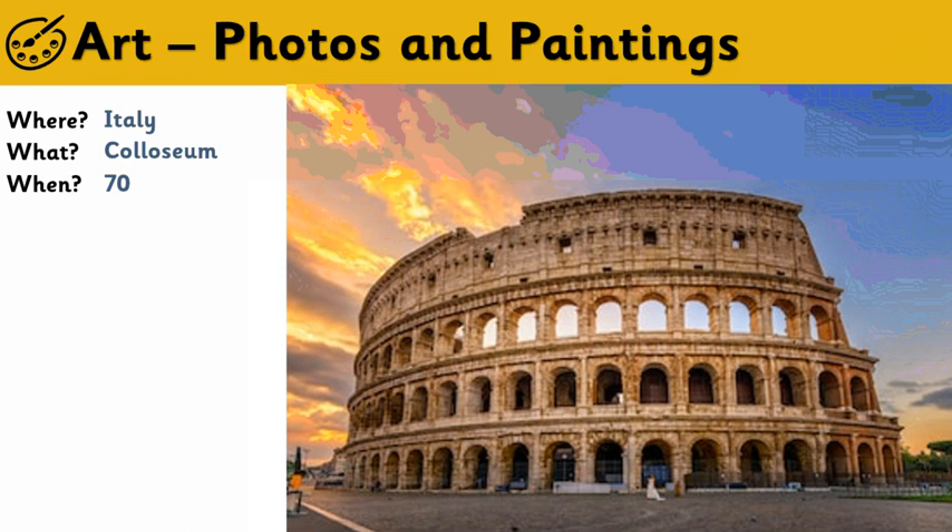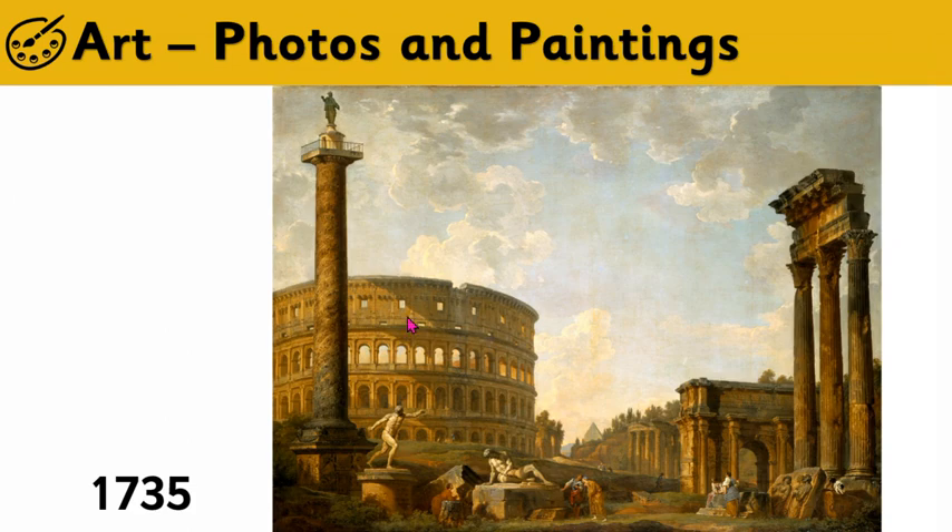Obviously, 2,000 years ago cameras didn't exist — cameras wouldn't exist for about 1,800 years. But there are lots and lots of paintings and pictures of the Colosseum. Here is a really famous one — you can see the building clearly. This painting is about 300 years old, by a very famous painter called Giovanni Paolo Panini, and you can see the Colosseum very clearly in this picture.